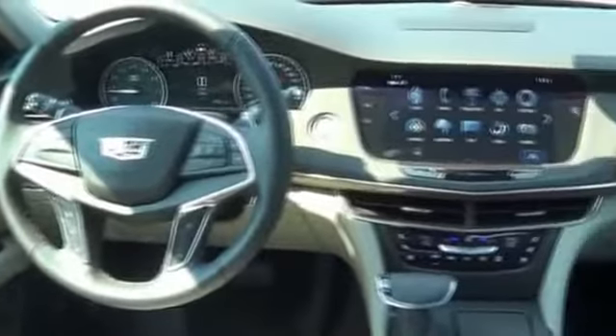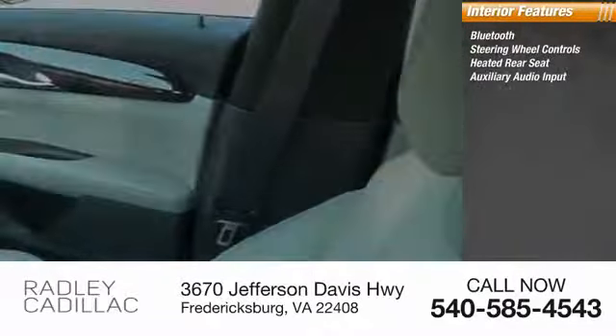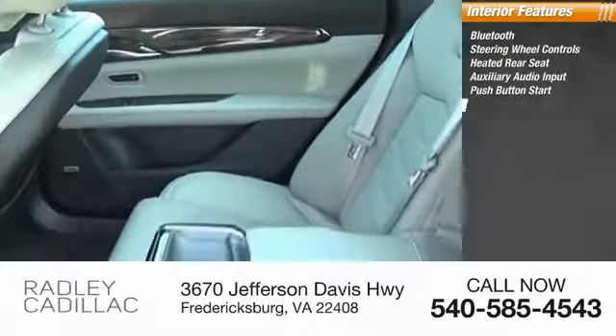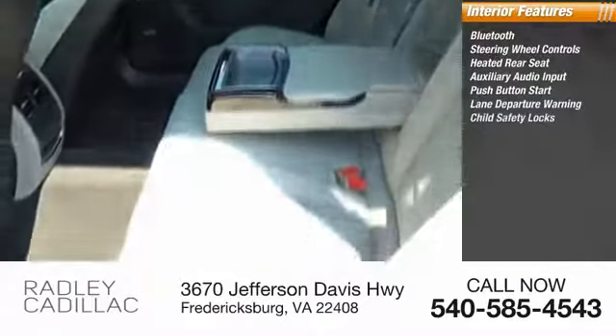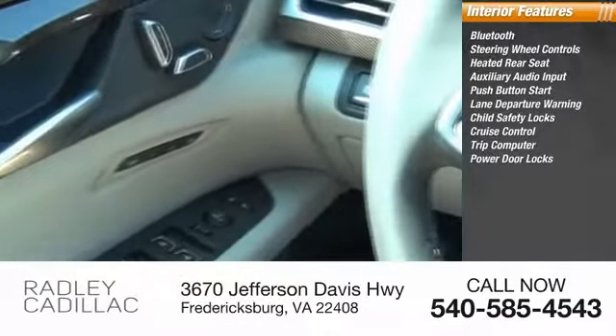Inside you'll find Bluetooth, steering wheel controls, heated rear seat, auxiliary audio input, push-button start, lane departure warning, child safety locks, cruise control, trip computer, and power door locks.